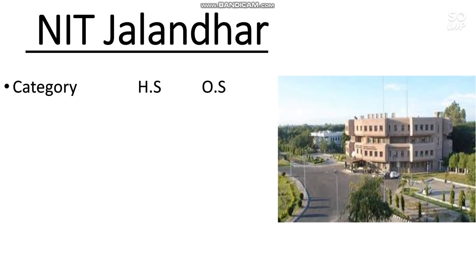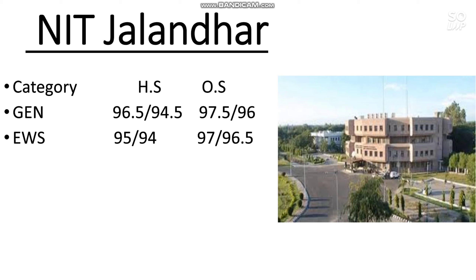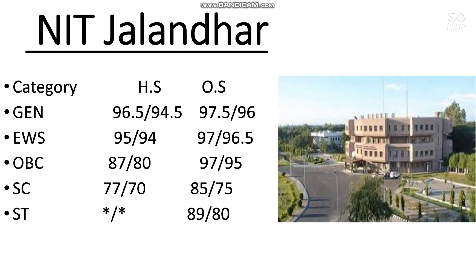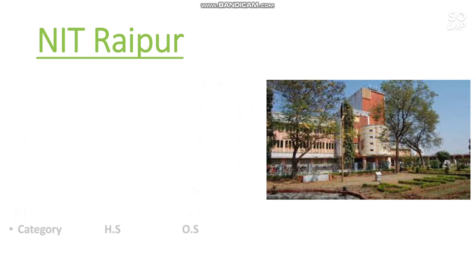Let's start with the first one — NIT Jalandhar. Here is the category-wise cutoff for home state and other state. For General home state: 96.5 for male and 94.5 for female. For other state: 97.5 and 96 percentile. For EWS other state male: 97 percentile. For OBC: 97 percentile. For SC: 85 percentile. For ST: 89 percentile.